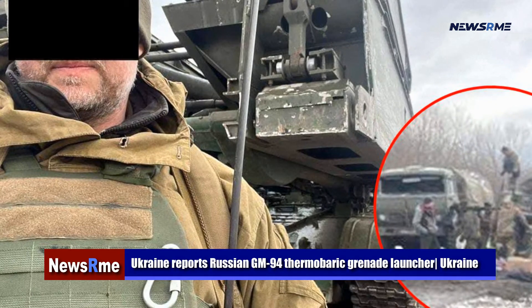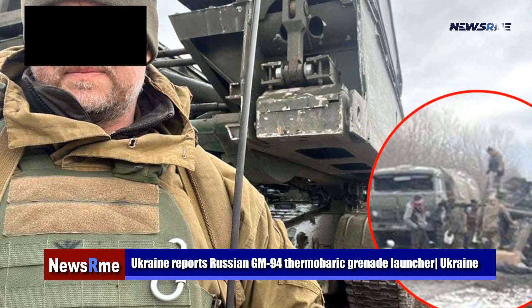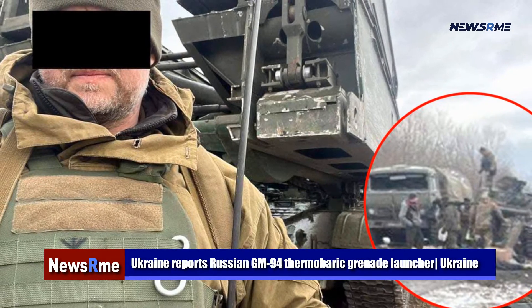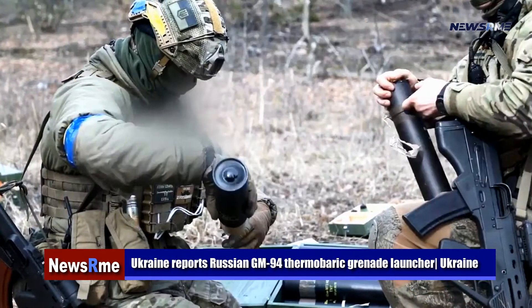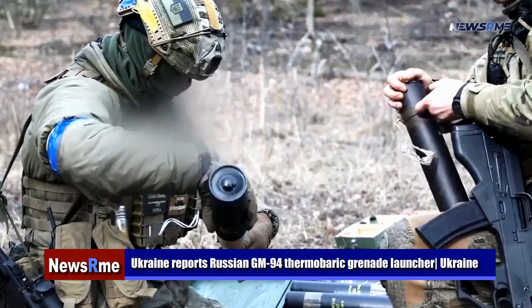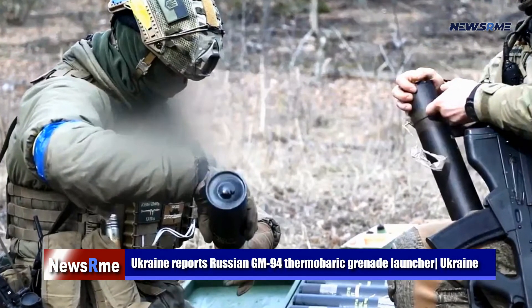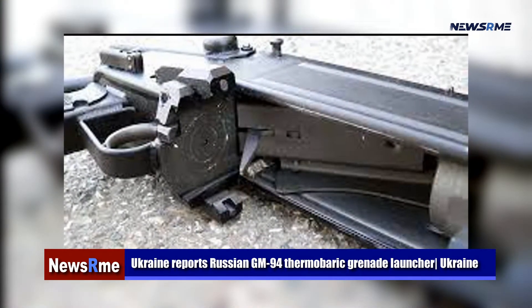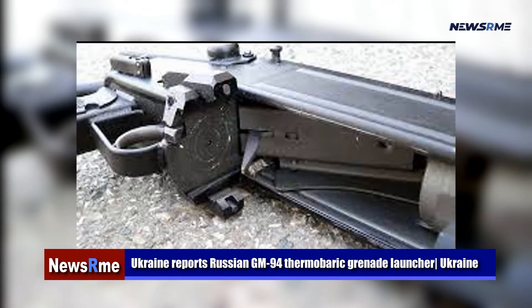In 2014, following Russia's annexation of Crimea, the GM-94 pump-action grenade launcher was found there. It fires thermobaric projectiles often. To begin with, it was designed for use in urban areas by law enforcement and non-state combatants, but it has since become a favorite of Russian special operations troops and has been used by both law enforcement agencies and military units as well.